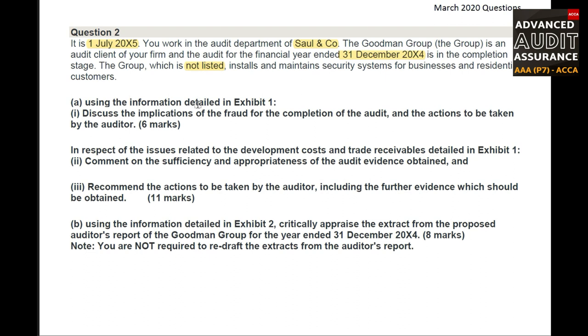The requirement for Part A: using the information detailed in Exhibit 1, discuss the implications of the fraud for the completion of the audit and the actions to be taken by the auditor — 6 marks. These are easy 6 marks. Exhibit 1 gives us information related to a fraud occurring at the company, and we need to identify what actions the auditor should take with regard to that fraud.